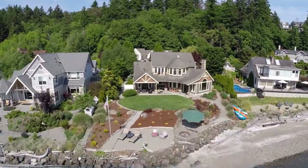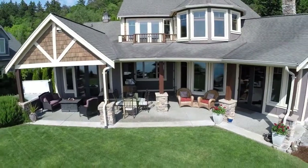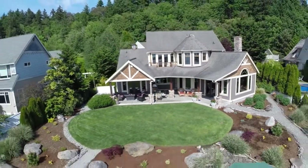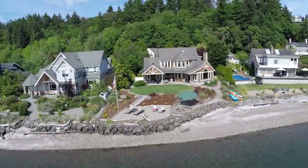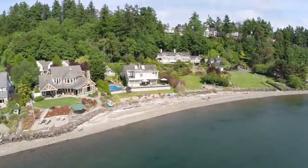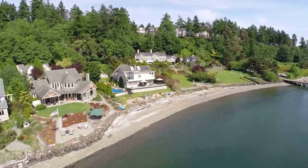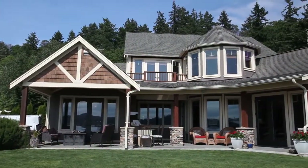9333 South Beach Drive. Residing in one of the most sought-after enclaves of South Beach, this 3,380 square foot home sits on 84 feet of no-bank, bulk-headed, sandy beach waterfront just steps away from Fort Ward Park with its miles of forested trails and second-growth forest.